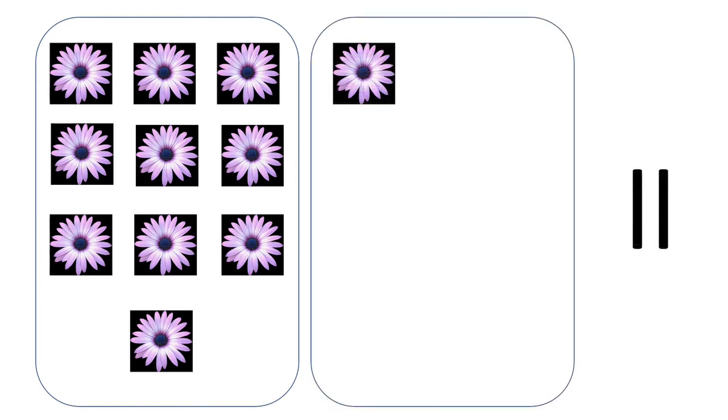In one box we have ten flowers. In the second box we have one flower. So the number is eleven. We've got eleven flowers, children! Nice purple color flowers!